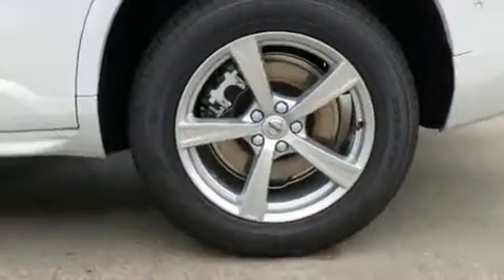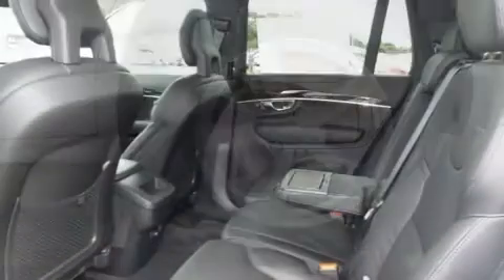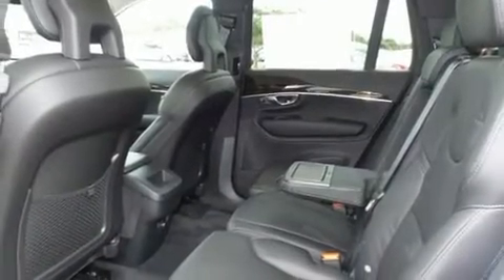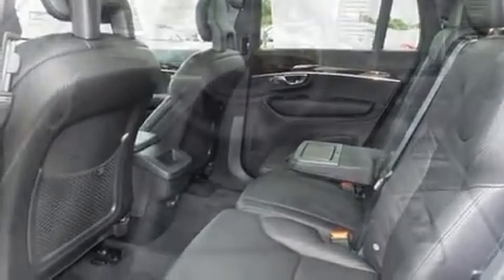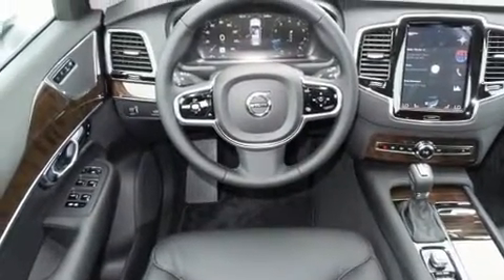Volvo prioritized comfort and style by including one-touch window functionality, power front seats, a trip computer, an automatic dimming rear-view mirror, heated door mirrors, lane departure warning, and seat memory.